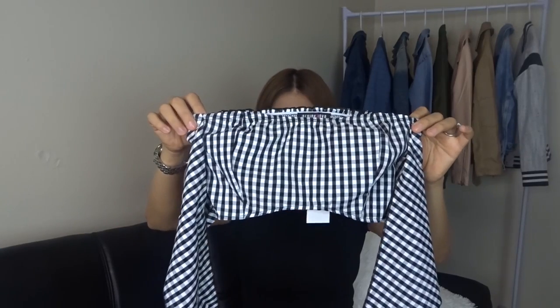Moving on to tops — this is a tube top. I feel like this is a little too small; I got it in an extra small when I'm usually a size small. I'm not exactly sure why I got an extra small. I did see that it was stretchy, but this is so cute — it's plaid and it's just perfect for summer.